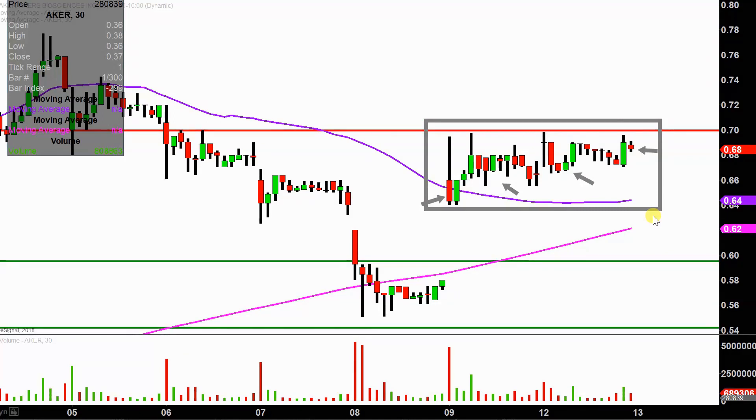I like to do this time frame — I think it does a good job of telling the story of the price and makes mapping out levels of support and resistance a bit easier to see.